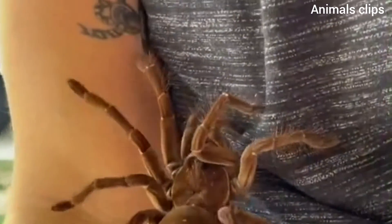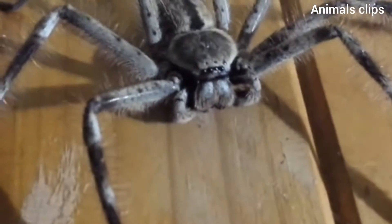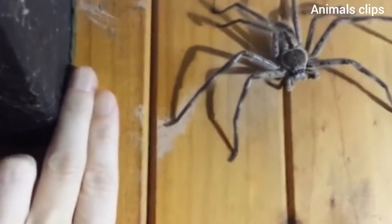The largest spider by weight is probably the Goliath bird-eater tarantula, Theraphosa blondi, according to the American Association for the Advancement of Science. Peter Jaeger, head of the Arachnology Department at the Senckenberg Research Institute in Frankfurt, Germany, discovered the giant huntsman in a cave in Laos in 2001, according to his research published in the journal ZOA Systema. Thanks for watching.